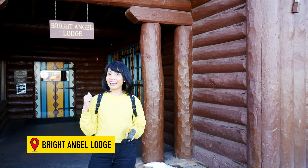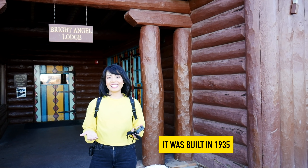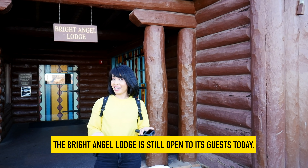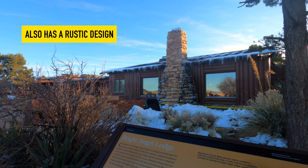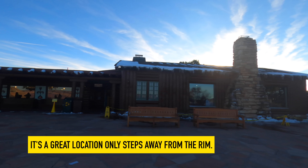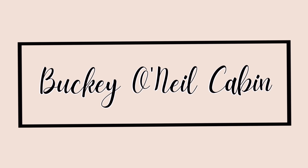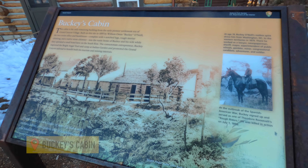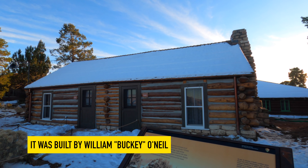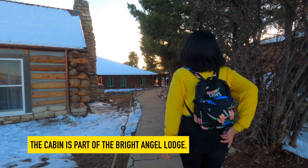The building behind me is the Bright Angel Lodge. It was built in 1935 to accommodate the middle class. The Bright Angel Lodge is still open to guests today and has a rustic design. There's also Bucky's Cabin, which is the oldest building on the South Rim — it was built by William Bucky O'Neill. Today, the cabin is part of the Bright Angel Lodge.